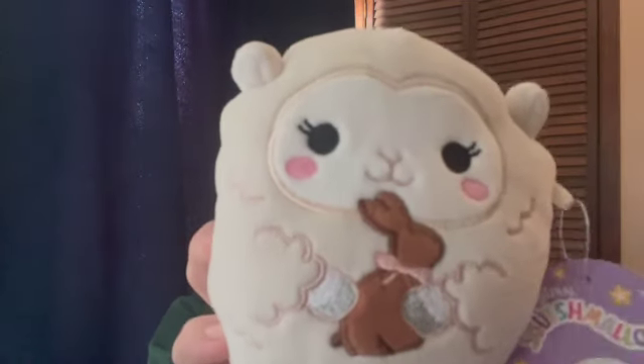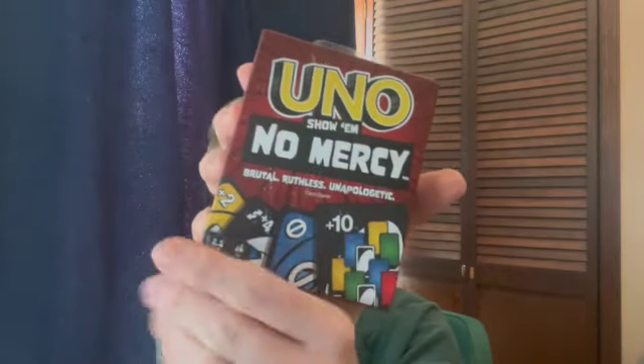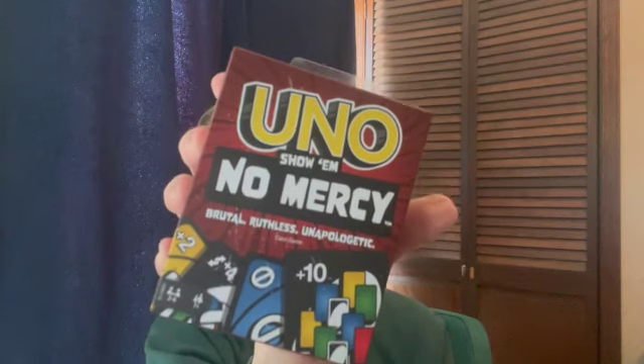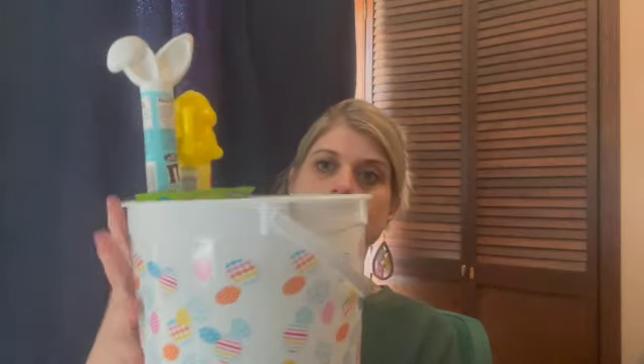I also got her this little Squishmallow — she loves Squishmallows. This is Sophie, it's a little lamb holding a chocolate bunny, which was adorable. It was $4.88. I also got her UNO Show Them No Mercy — brutal, ruthless, unapologetic. We love card games, and it was about $6.88. The girl at the grocery pickup said she'd just played it with her family and had a lot of fun. I may also put a $10 Sephora gift card in there for her — I haven't decided.